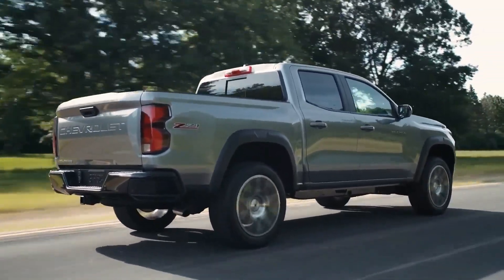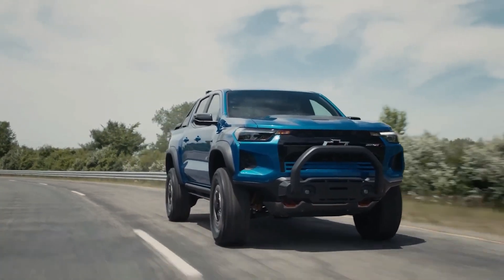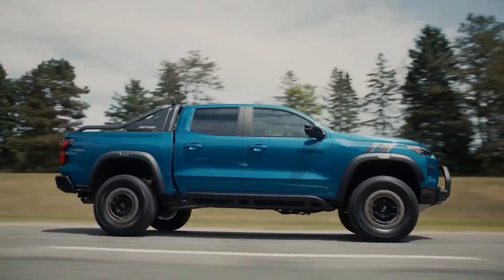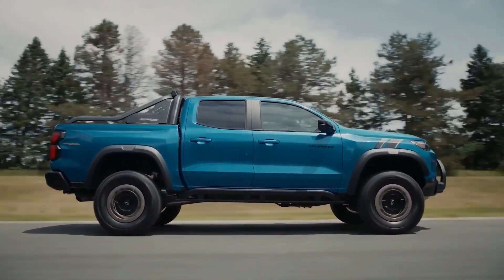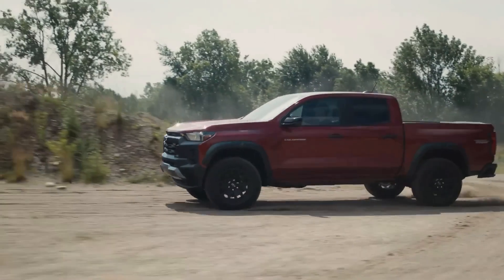You can choose between rear-wheel drive or four-wheel drive configurations. The engine is a turbocharged 2.7-liter inline-four mated to an eight-speed automatic transmission, offering two power output levels. The base version produces 237 horsepower and 260 pound-feet of torque, available on the WT and LT trims.